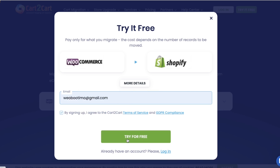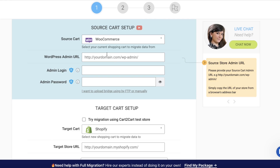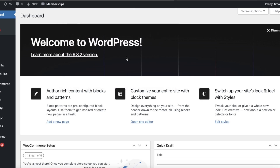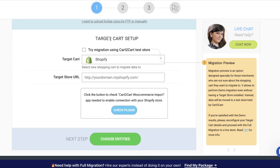After that, you are going to sign up for Cart to Cart and provide your email address. Click on 'Try for Free' to get started. Then Cart to Cart is going to give you an estimation. The first thing you have to do is enter your WordPress admin URL — just copy your URL from WordPress and paste it in, then add your login.